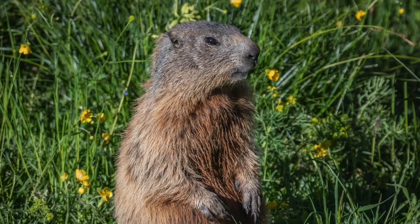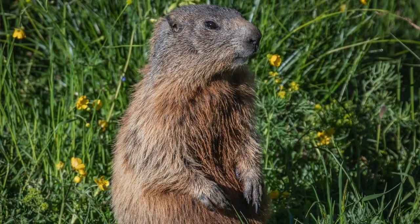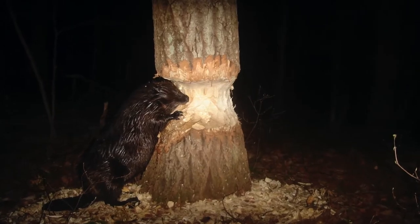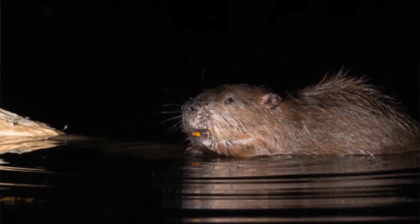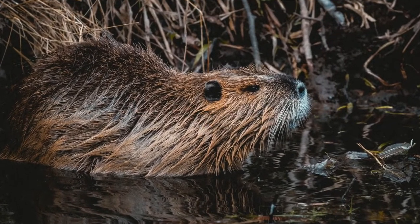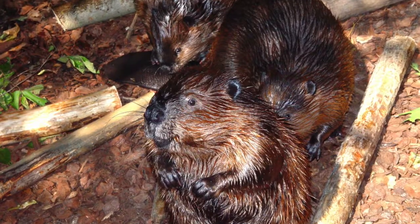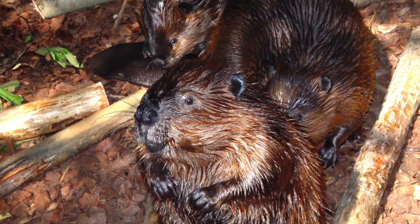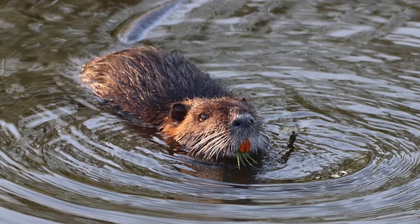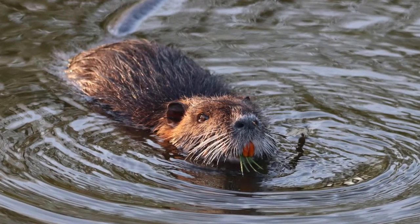Beavers are the second largest rodent in the world. The beaver is mainly a nocturnal animal, which means they're awake during the night and asleep during the day. Adult beavers are around 3 feet long and have been known to weigh over 25 kilograms. The large front teeth of the beaver never stop growing.